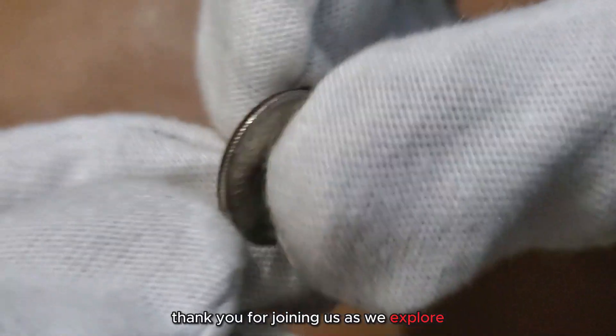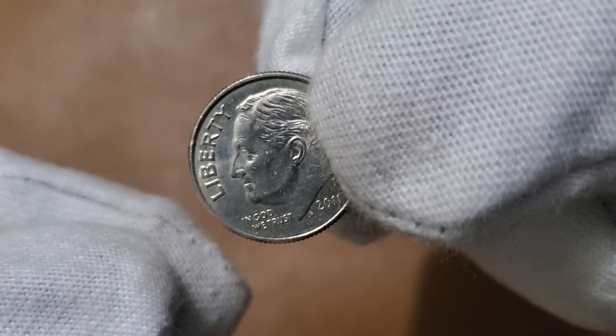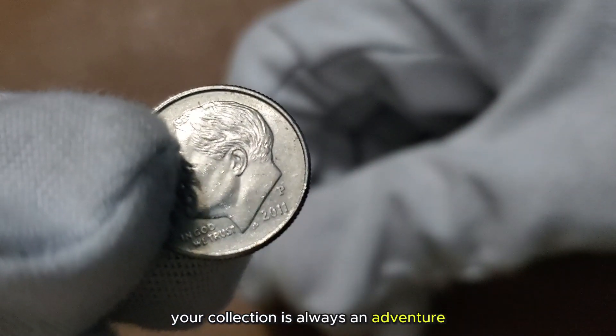Thank you for joining us as we explore the potential value of the 2011 Liberty One Dime. While not every coin might hold immense worth, the chance of finding a unique treasure within your collection is always an adventure.